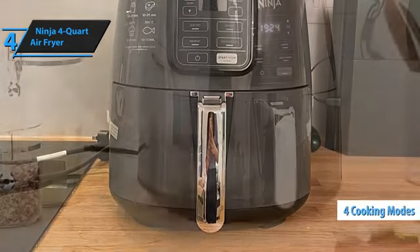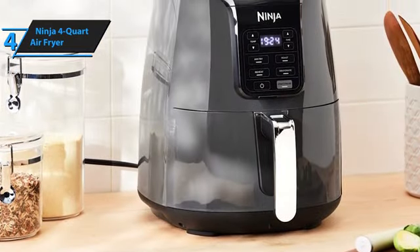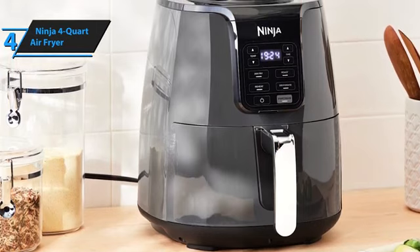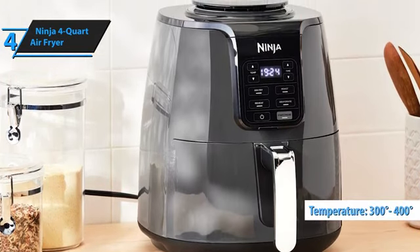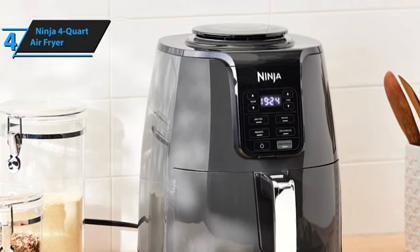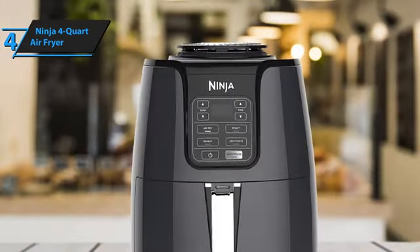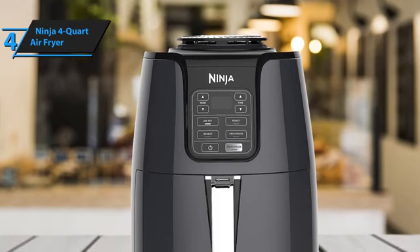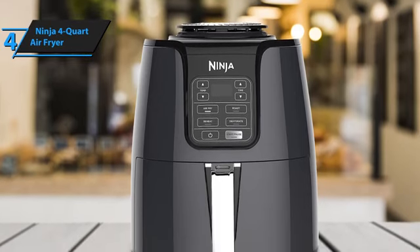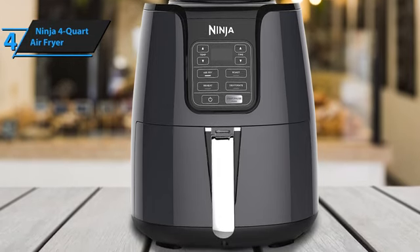It offers four different cooking modes — Air Fry, Bake, Reheat, and Dehydrate. Within the Air Fry mode, it provides a temperature range of 300 to 400 degrees, a range that can accommodate virtually any air fryer recipe. Despite these various options, operating the Ninja Air Fryer remains relatively straightforward. Simply press the dedicated button for your selected cooking mode, set the temperature and cooking time with the arrow keys, press start, and your cooking journey begins.